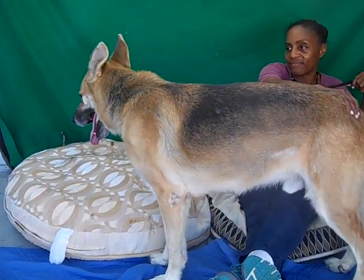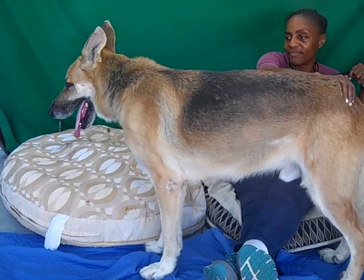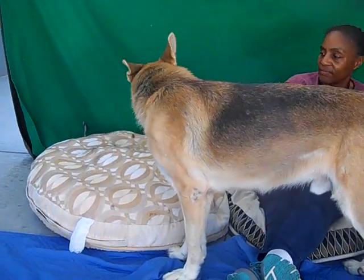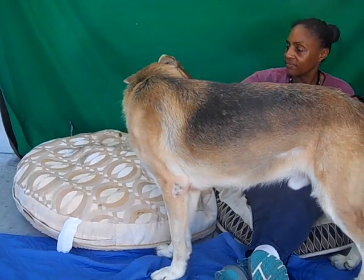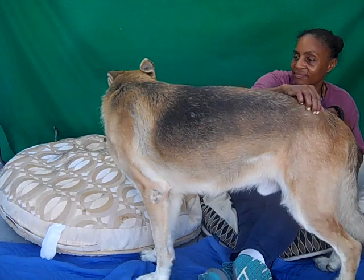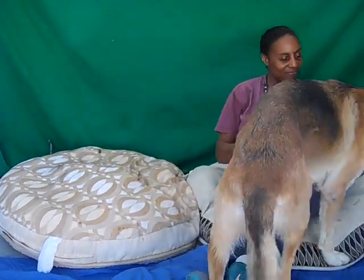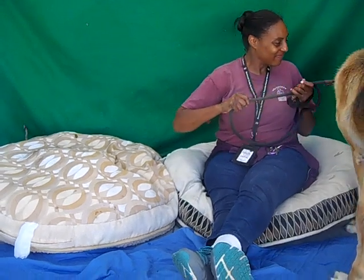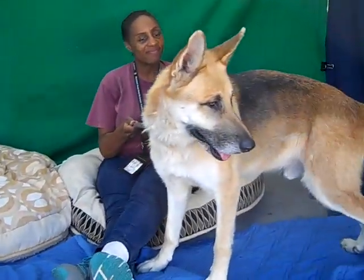This handsome fellow is Dodger. His ID number at the shelter is A-521-2196. He is an altered male, black and tan, mostly tan, German Shepherd. He came in as a stray on October 16th. He's about four years old and he weighs 83 and a half pounds.